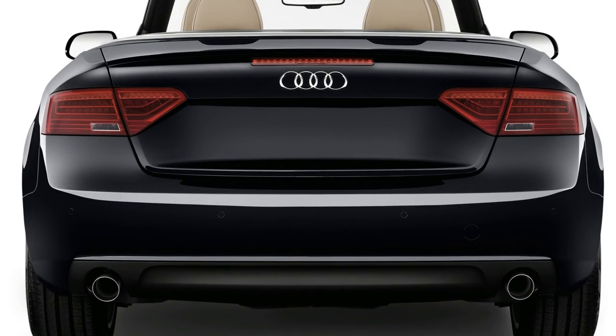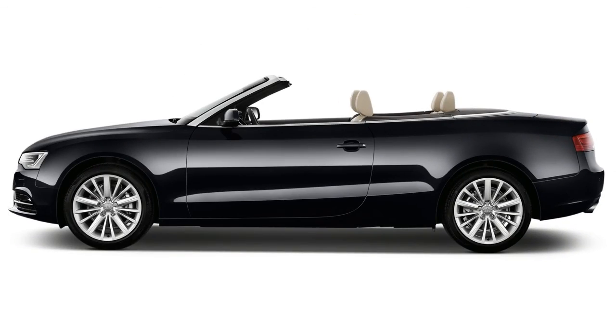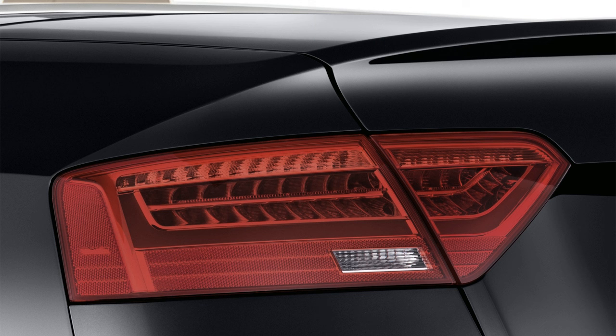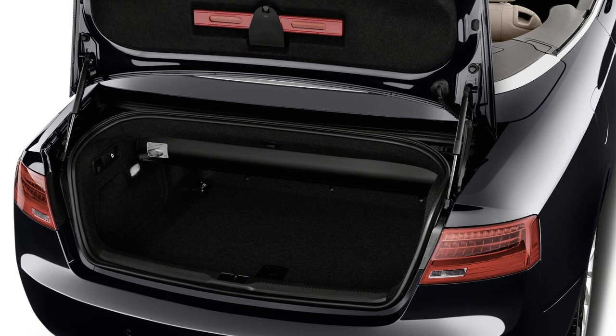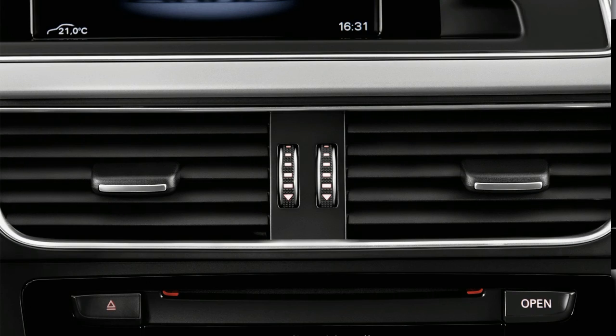With the addition of the Sportback to the A5 lineup, Audi now offers an A5 with utility as well as looks. Its hatchback body style has more room in the back seat as well as a very useful cargo hold. The coupe and convertible, on the other hand, have smaller rear seats and trunks that carry less cargo. All models are outfitted with excellent materials, including soft leather, metallic trim, genuine wood, and soft-touch surfaces most everywhere the driver might touch. We give the A5 a 7 for comfort and quality, adding points for interior quality and a roomy and comfortable front seat. The Sportback's utility is balanced out by the lack of utility of the other models.